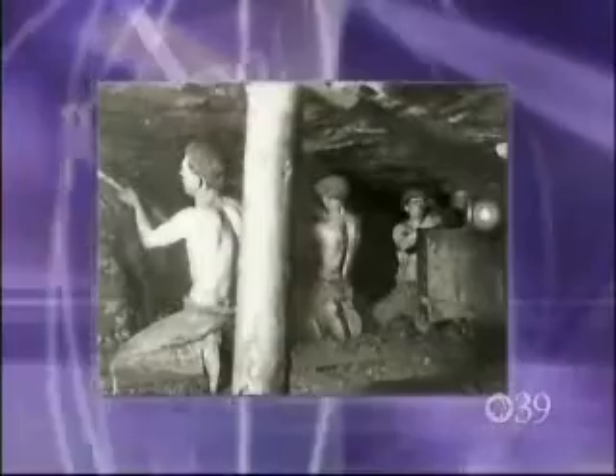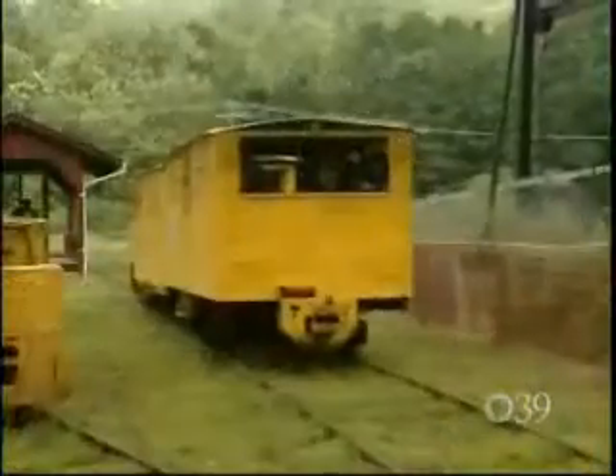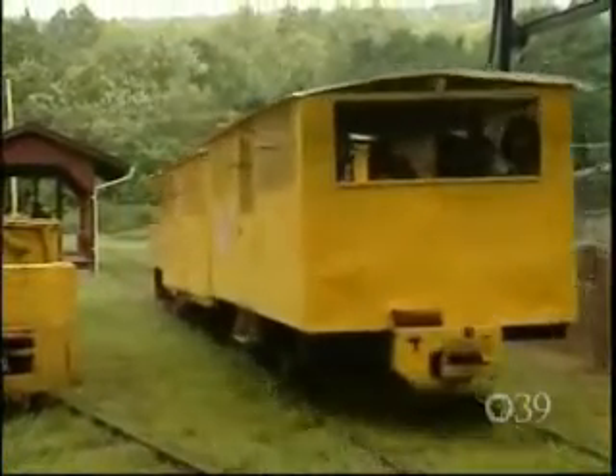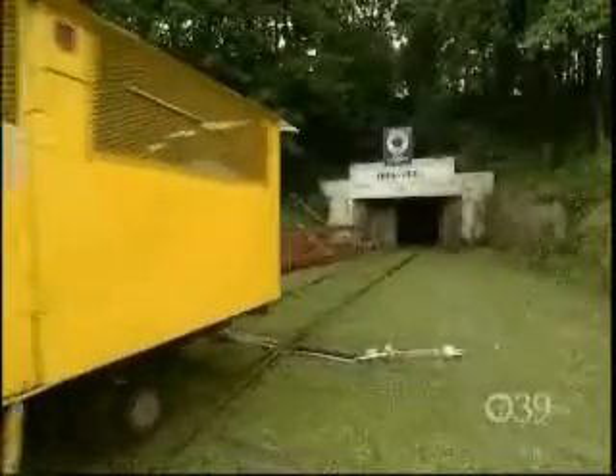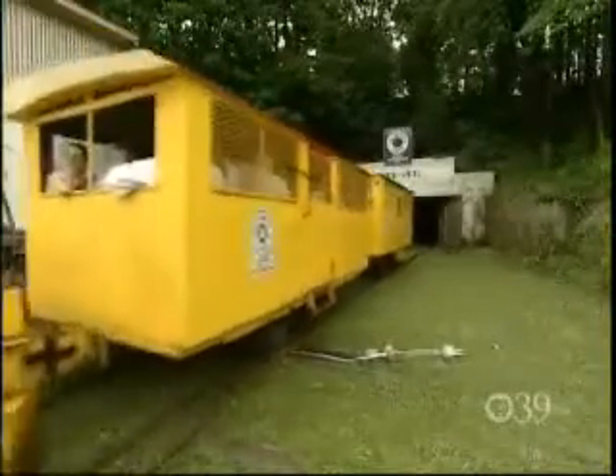Left behind are the memories and the abandoned mines. Welcome to the No. 9 Mine and Museum in Lansford, a tribute to a way of life, a hard way of making a living. It's our heritage — that's the main thing. It's our heritage, and everybody should remember it. And this is the only thing that's going to keep it alive.